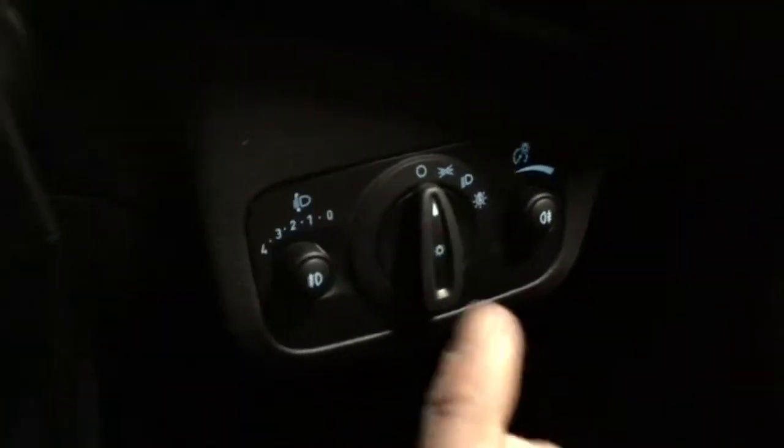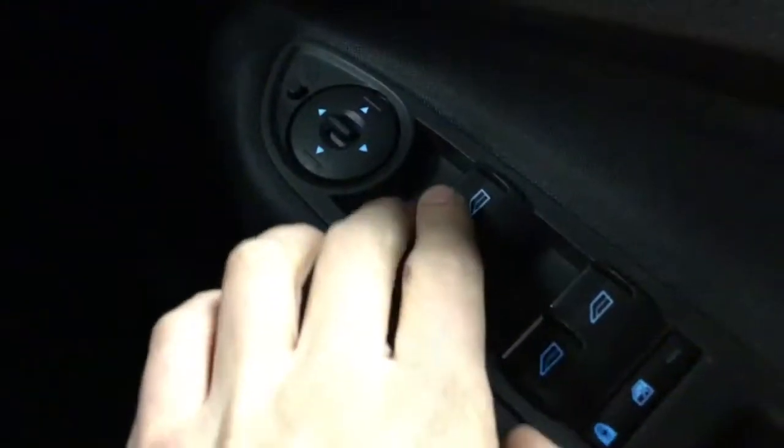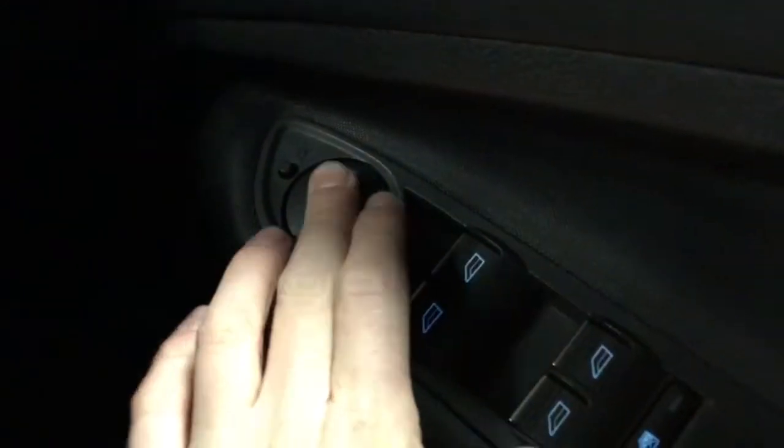Just there you've got your auto lights all the way to the right. You've got your front and your rear fog lights. Down there you've got your electric mirrors, electric windows front and rear, and child safety. You've also got electric adjustable mirrors and electric folding mirrors by that little button there — just by pressing that button.